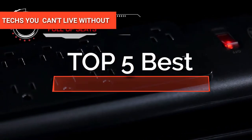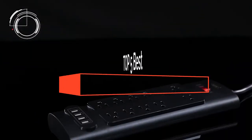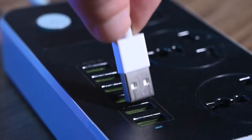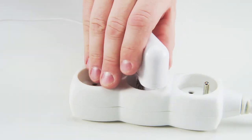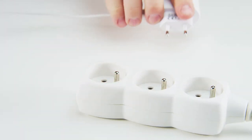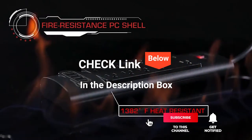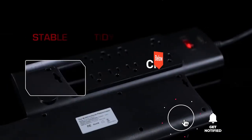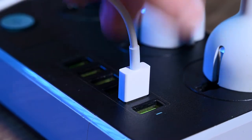Hey guys! In this video, we're going to look at the top 5 surge protectors available on the market today. We made this list based on our own opinion, research, and customer reviews. We've considered their quality, features, and values when narrowing down the best choices possible. If you want more information and updated pricing on the products mentioned, be sure to check the links in the description box below. So, here are the top five best surge protectors.